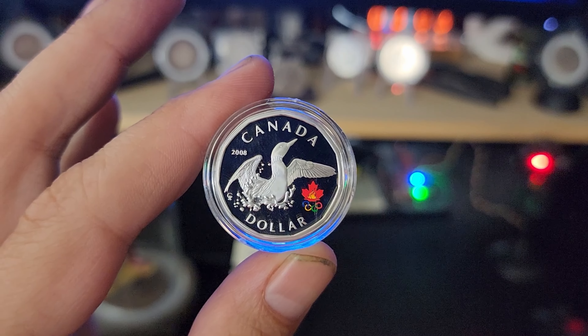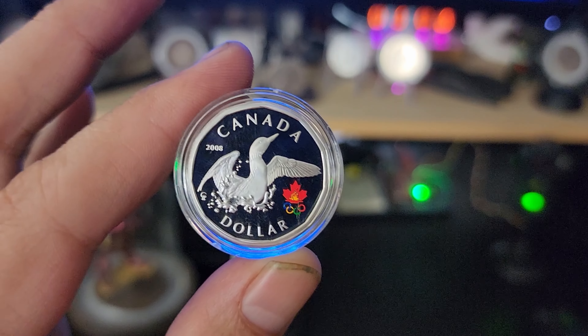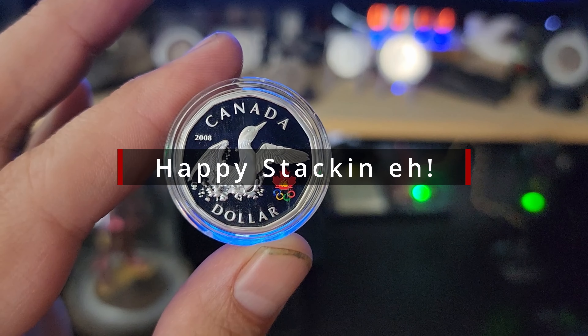There's about 90 people left to get to 420. I wish you guys the best of luck. Happy stacking, eh?